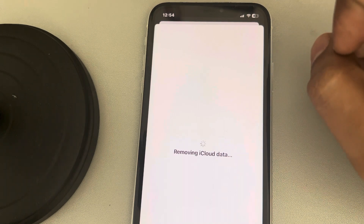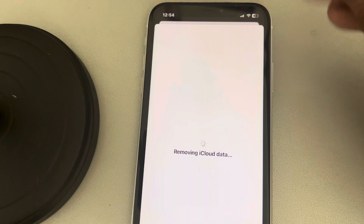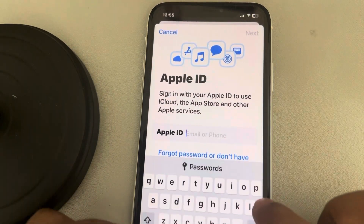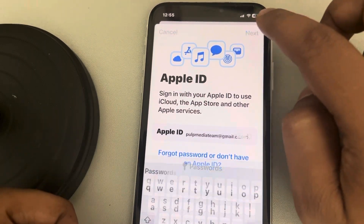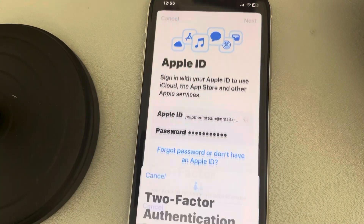Once you have signed out of your Apple ID account, sign back in again and your Apple Wallet balance will be refreshed. Enter your Apple email ID, tap Next, then enter your password and tap Next to sign back in. There will be a two-factor authentication code sent — enter that code.